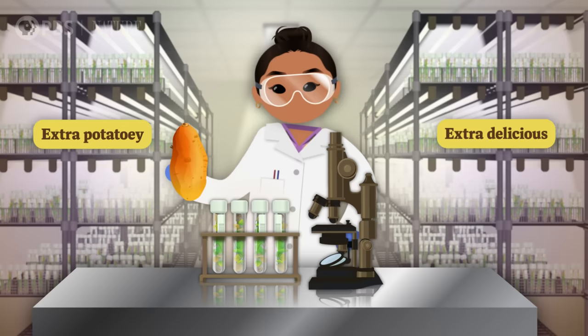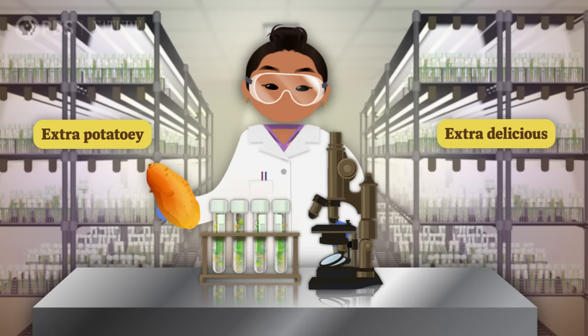These farmers probably intentionally selected the agro-infected potatoes for breeding because they had a certain trait that made them extra tasty. Scientists are still working on identifying exactly what traits the agro genes control in the sweet potato, but they think the original infection may have caused the roots to swell up and get extra potato-y and delicious. Thanks, Thought Bubble!